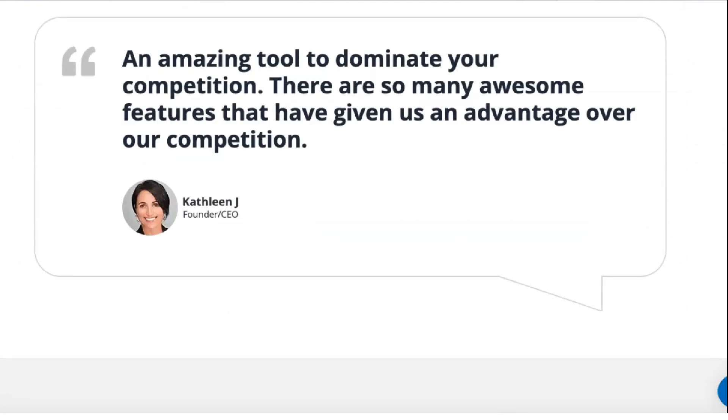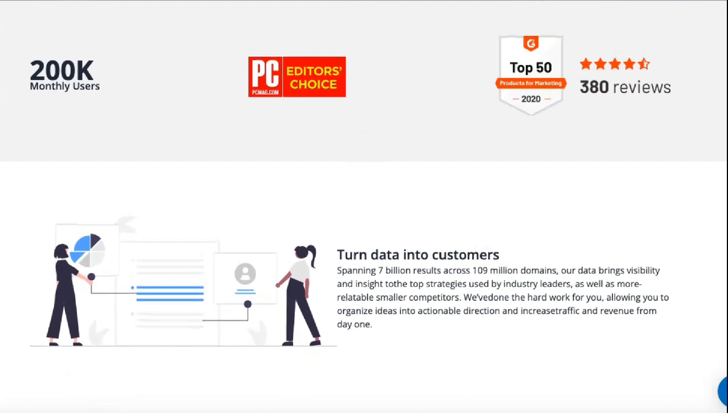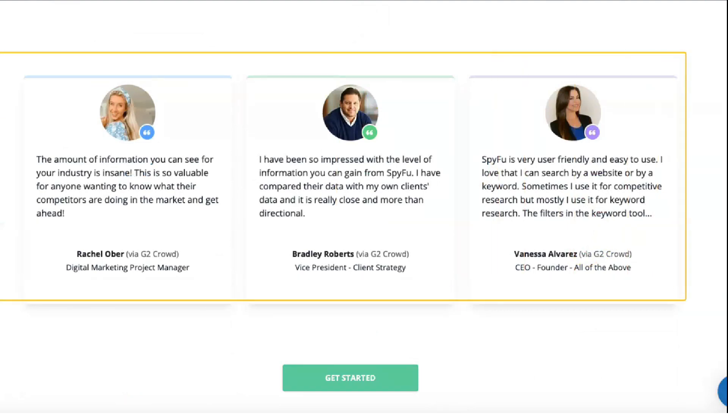In addition to plan-specific features, all SpyFu service levels include unlimited search results, unlimited data exports, and unlimited domain review documents. With SpyFu you can search for specific competitors, see all the keywords they buy in Google Ads, see how effective their ads are, and replicate their successes while avoiding their mistakes.